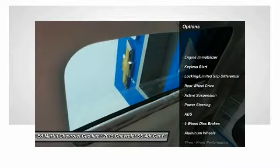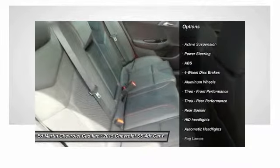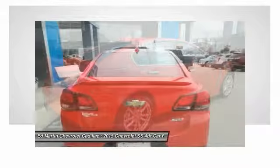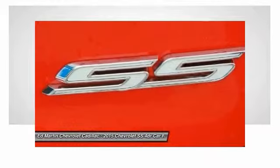Keyless entry, anti-lock braking system, steering wheel audio controls, power passenger seat, navigation system, remote engine start, Bluetooth, leather-wrapped steering wheel, power steering, adjustable steering wheel.